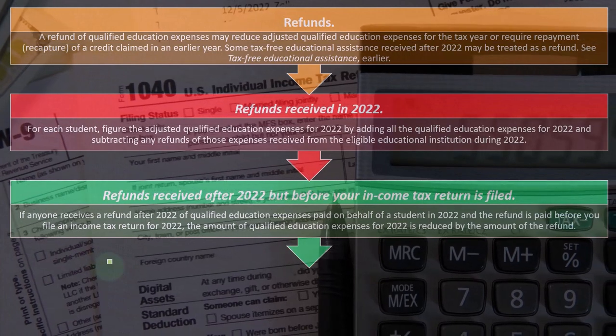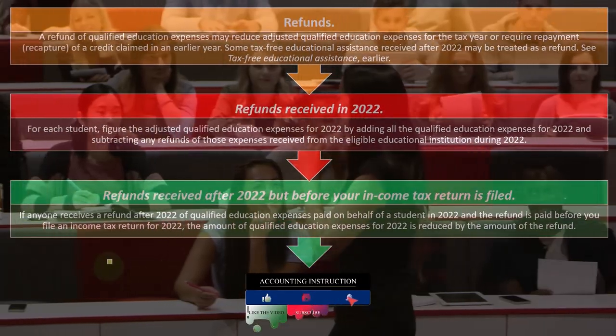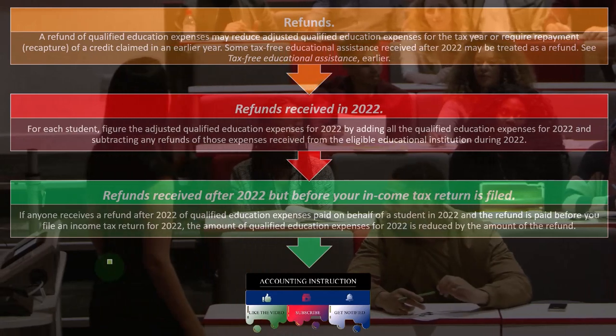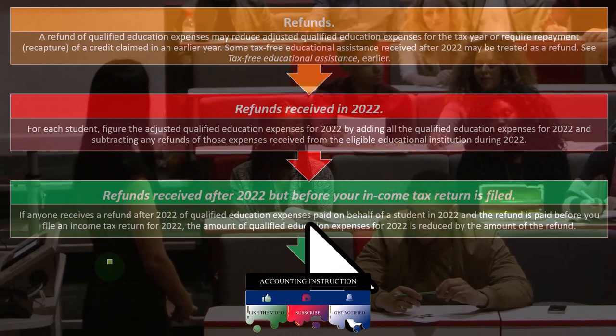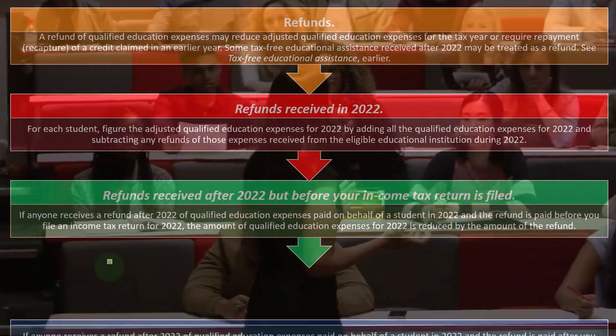Refunds received after 2022 but before your income tax return is filed: if you got the refund in 2023 but hadn't yet filed the 2022 tax return, you can still net that refund against the money paid in 2022. If anyone receives a refund after 2022 of qualified education expenses paid on behalf of a student in 2022, and the refund is paid before you file the income tax return for 2022, the amount of qualified education expenses for 2022 is reduced by the amount of the refund.